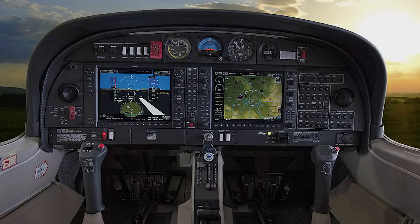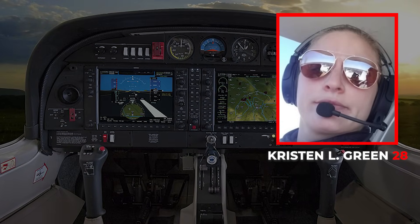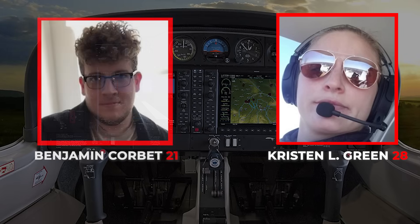On board were two people. In the right seat was Kristen L. Green, 28 years old, a certified flight instructor associated with Lyft Academy. In the left seat was Benjamin Corbett, 21 years old, a student pilot receiving instruction. Both were engaged in exactly the kind of flight designed to build skill, confidence, and safety margins.